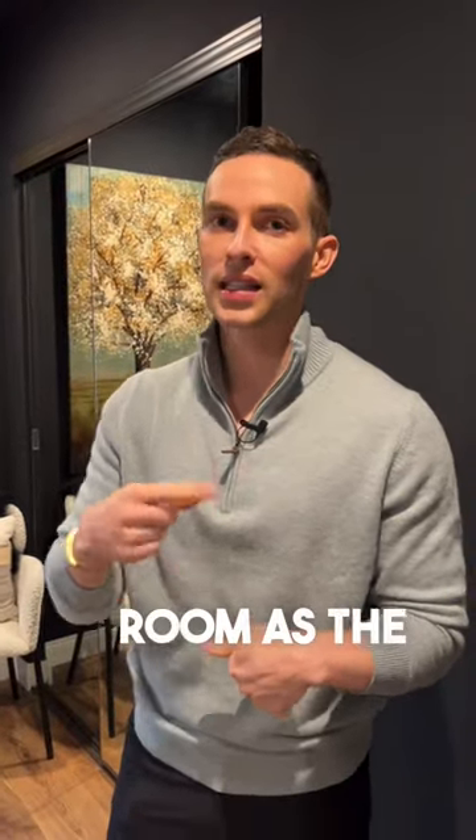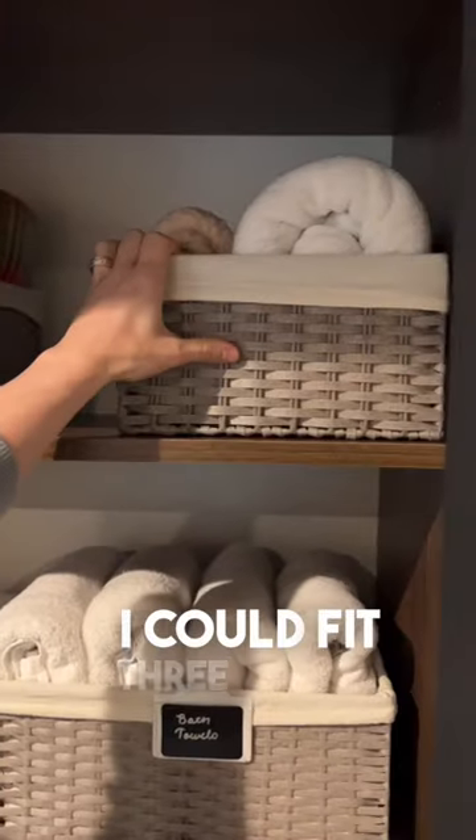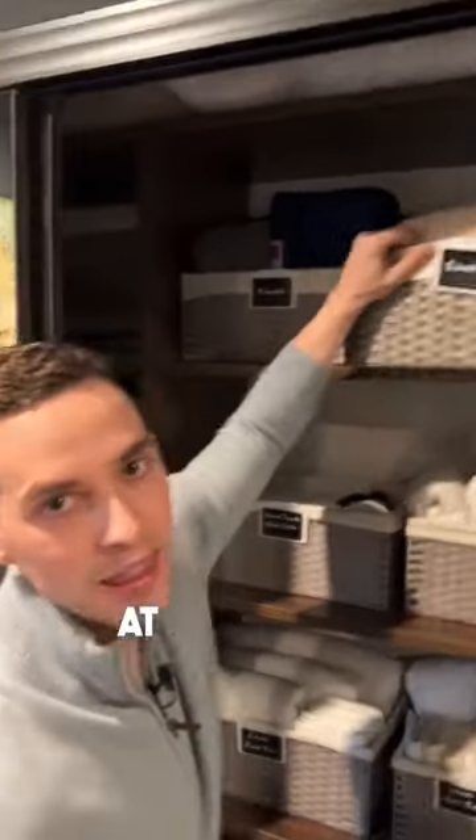I use the closet in the guest room as the linen closet. If I need more space, I could just go like this, right? I could fit three of them, but I don't need more space at the moment.